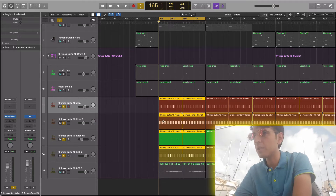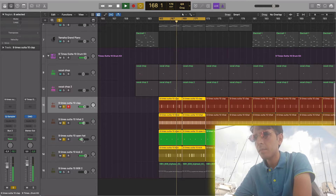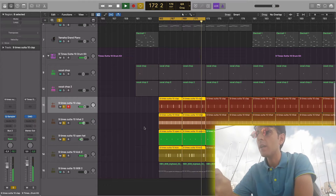Anyways, let's start with the drums. This is what I got so far. All right, so that's my little pattern.